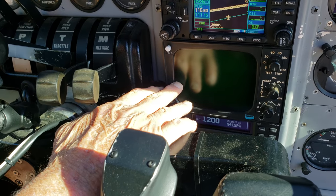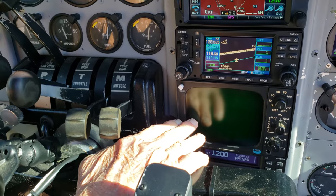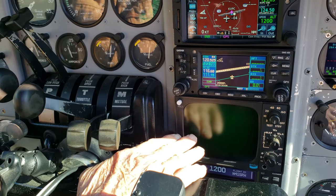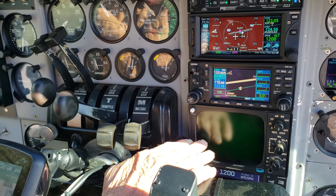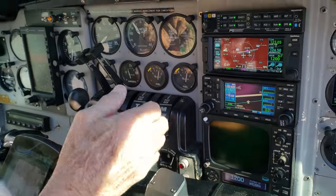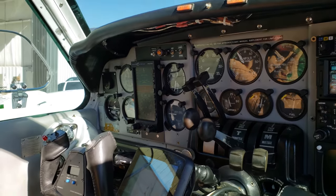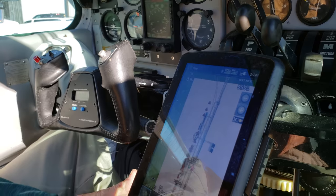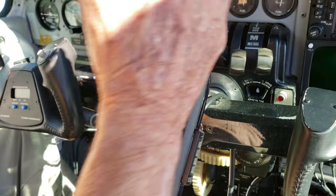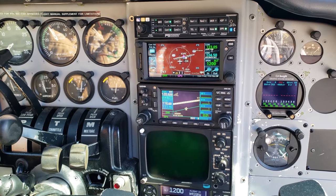We still have the Bendix radar in here — it's been a good radar. I've had it overhauled once since I've owned the plane. In summertime I get a lot of use out of it. It's good to about 40 miles, but with XM or ADS-B weather you can see weather a long way out. When you get close and want to see individual cells, the radar works excellent for working your way through lines of weather.